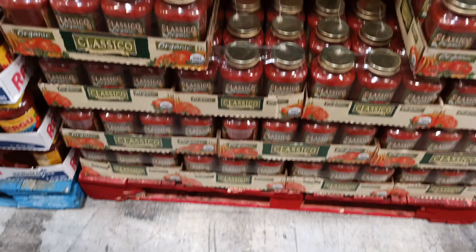Classico organic pasta sauce, three containers for $9.49. Del Monte has actually gone down in price — that used to be $11, so that's a good thing. Folks, if you're a fan of Kellogg's Frosted Flakes, Costco has them on sale, $2 off, $4.69. Who's going to pay $6.69 for Kellogg's corn flakes? But I'll pay $4.69, that's for sure.